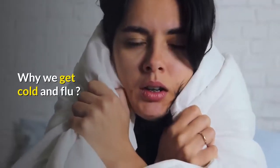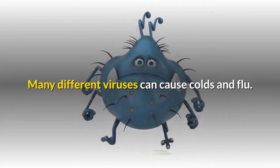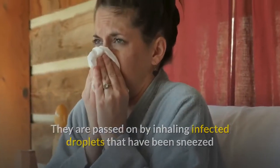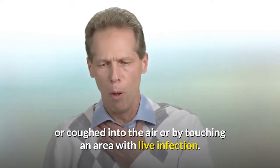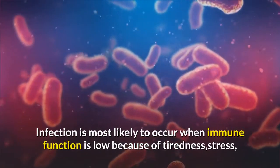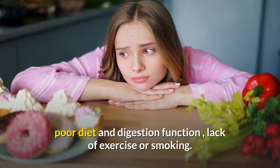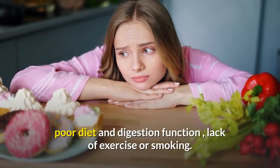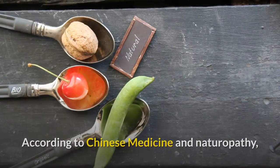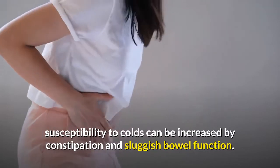Why We Get Cold And Flu. Many different viruses can cause colds and flu. They are passed on by inhaling infected droplets that have been sneezed or coughed into the air, or by touching an area with live infection. Infection is most likely to occur when immune function is low because of tiredness, stress, poor diet and digestion function, lack of exercise or smoking. According to Chinese medicine and naturopathy, susceptibility to colds can be increased by constipation and sluggish bowel function.